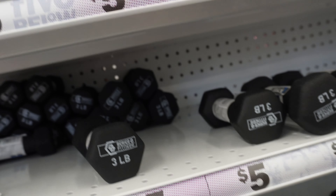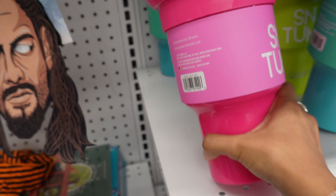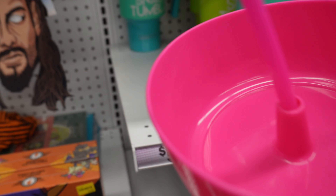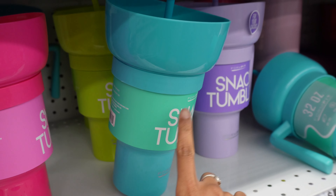They have dumbbells and mats. These water bottles are super cute — you could put like snacks, french fries, or whatever you want. And then this tumbler is really cute; they have it in multiple colors.